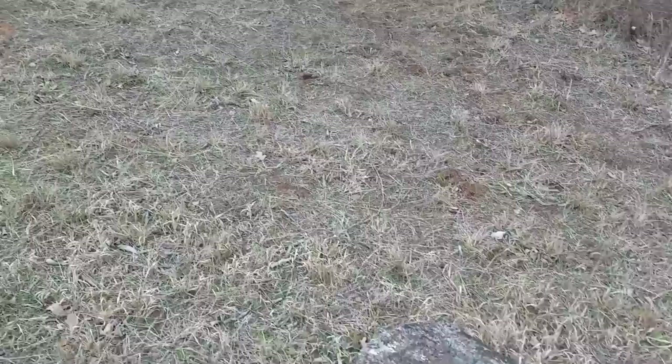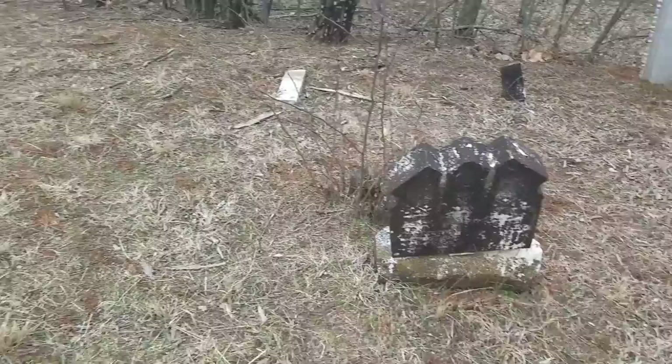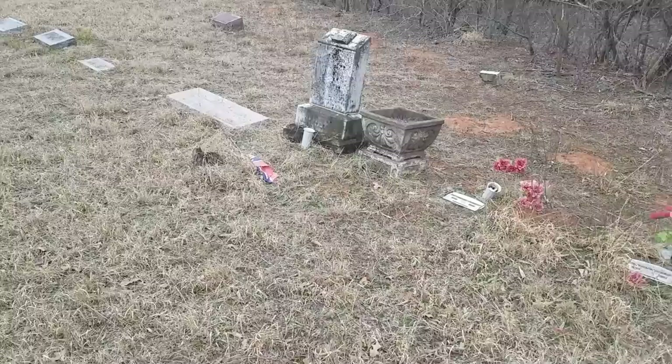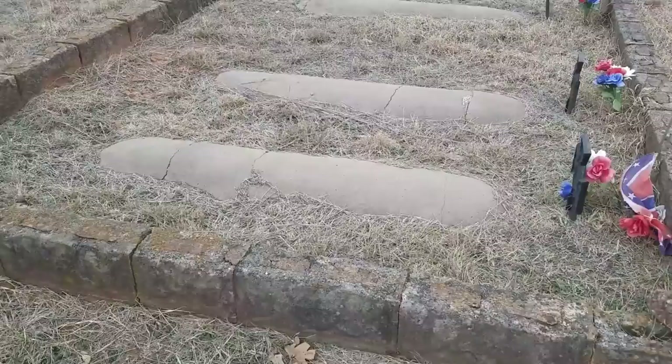There are graves throughout this whole cemetery, so it spans the whole length of it. You can hear some dogs barking over there — they're not used to seeing people. There is a house over there but I'm trying to respect their privacy. But these right here are five Confederate soldiers.